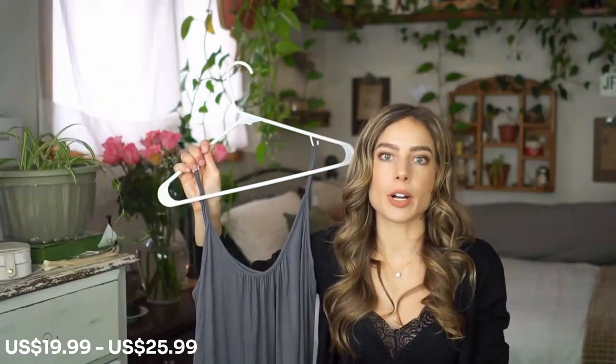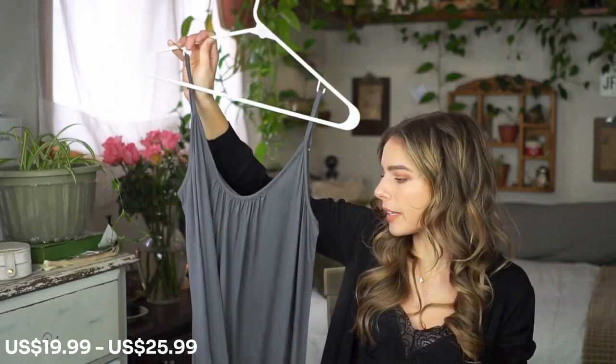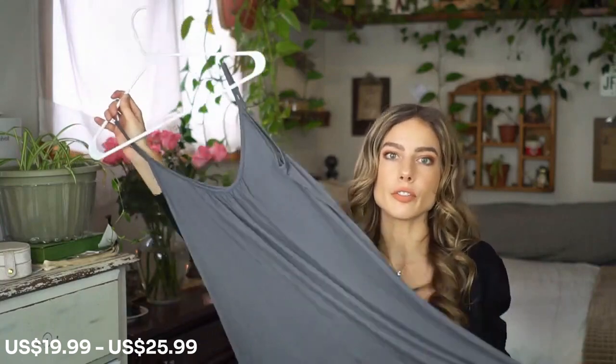That's one of the reasons why I love it. I think it's a great piece to grab if you're looking for an affordable but good quality, comfortable fabric to throw into your wardrobe.